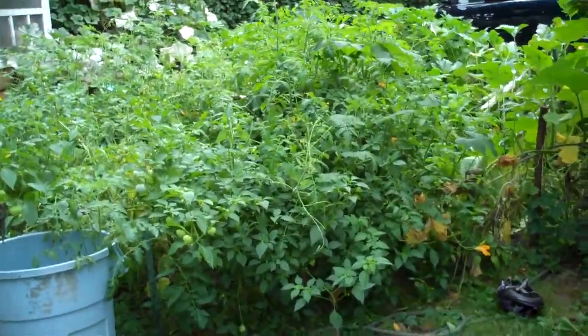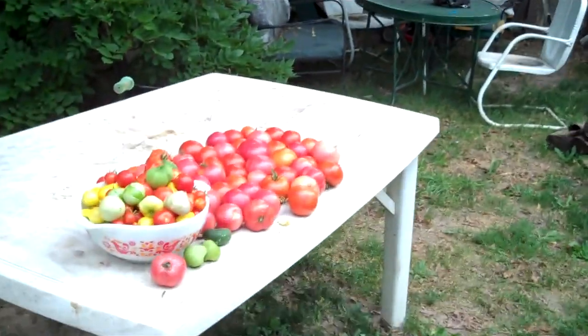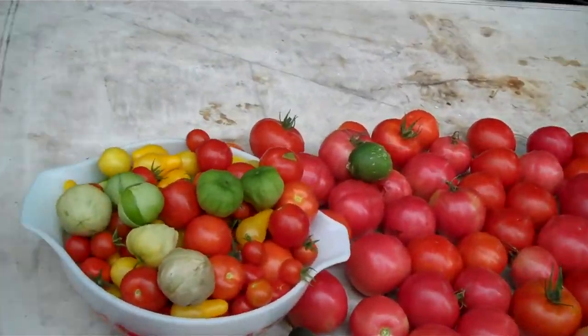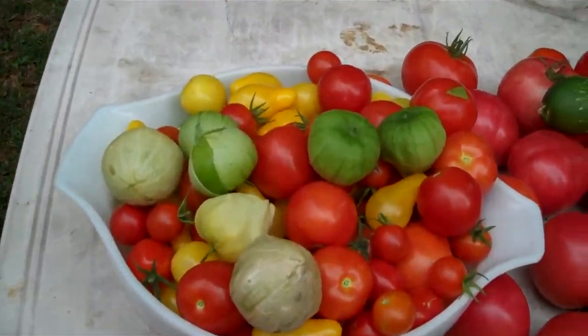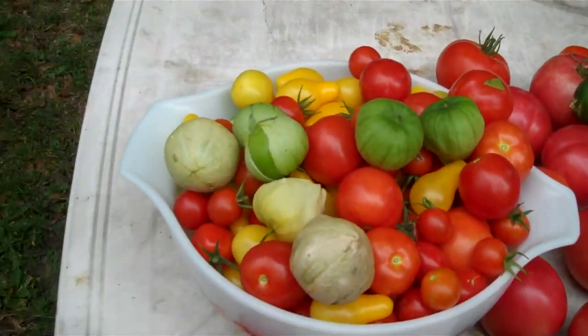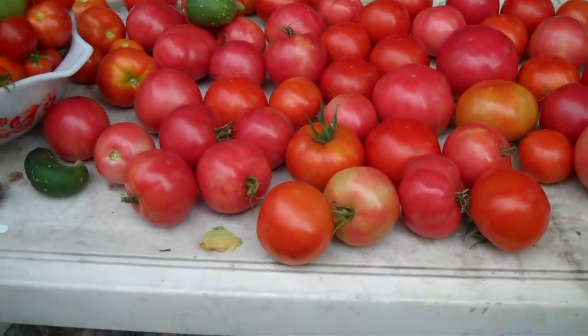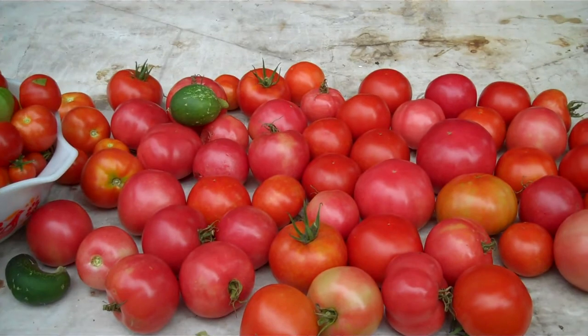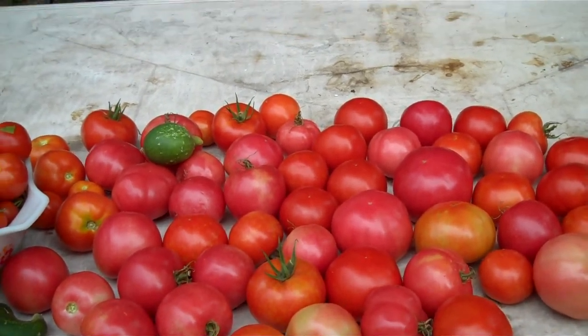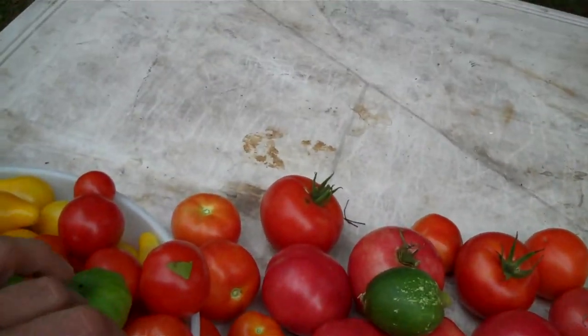I just went through and picked, and here's our harvest for the week. These are the small tomatoes and tomatillos — looks like we've got about half a gallon or a gallon somewhere in there. And then these are our regular meaty tomatoes. We're going to be making a lot of sauce. We've got a couple stray cucumbers left and a couple more yellow tomatoes.